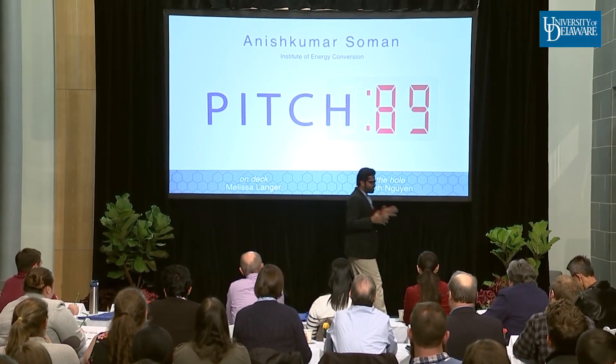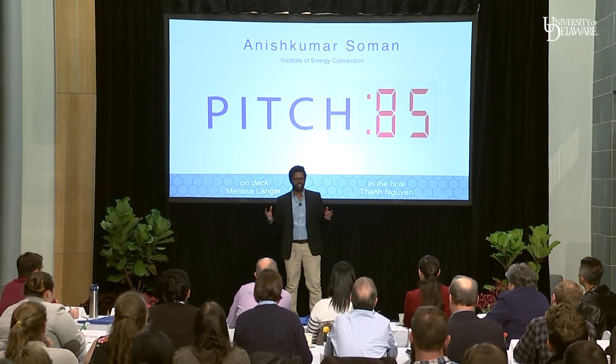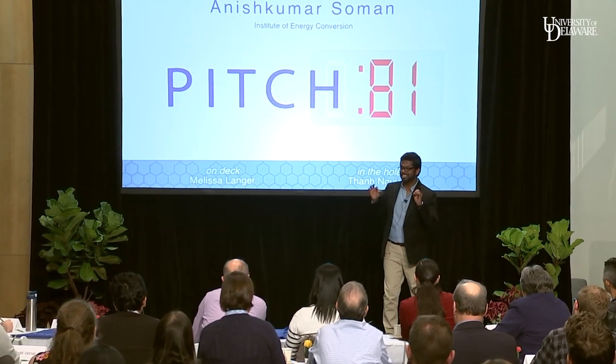Good evening, everyone. Have you ever wished the solar panels on your rooftop were more efficient and cost-effective? Well, 95% of these cells are made up of silicon.